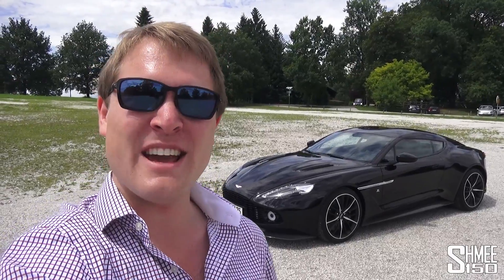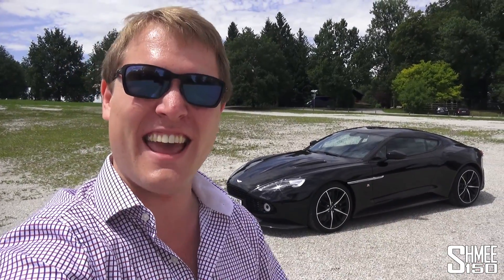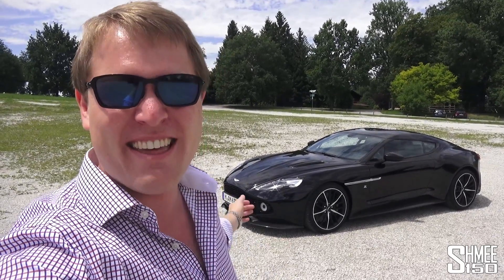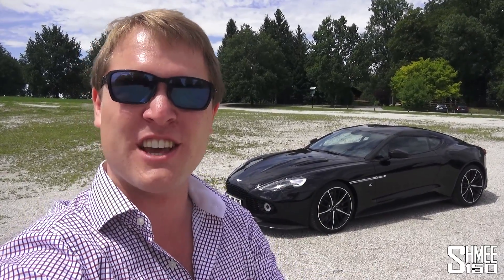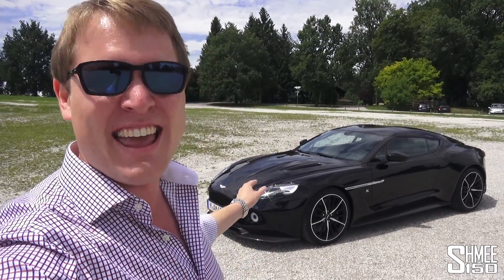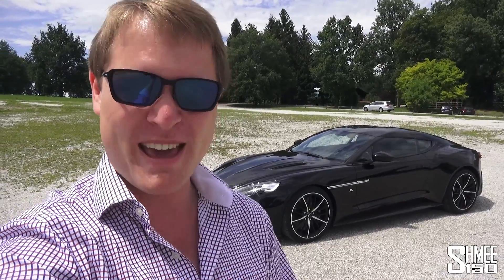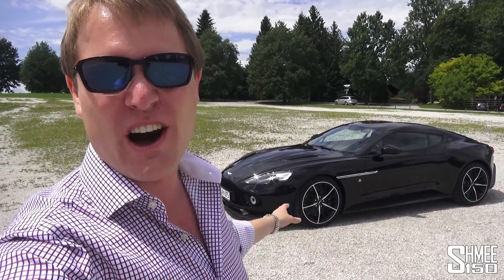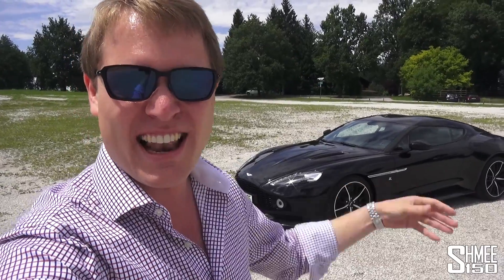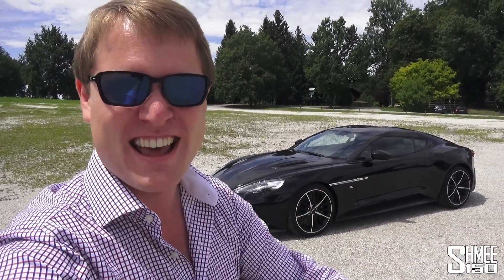Hi guys, I'm Shmi and today we are going to take a look at one of the most beautiful cars in the world. I'm going to take you on a walk around and then a test drive in the Aston Martin Vanquish Zagato. It is one of just 99 of these in the world — the coupe. There are also 99 Roadsters, but a big thanks to the owner of this car for allowing me to come down today and show you the car inside and out, and let me go for a drive on some rather nice roads here in Germany.